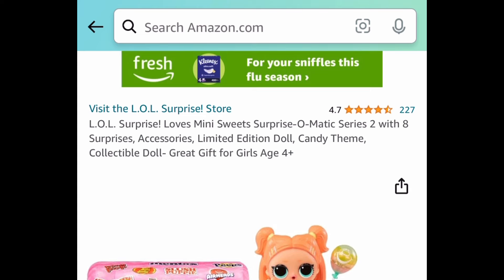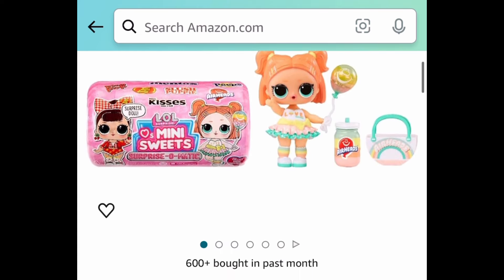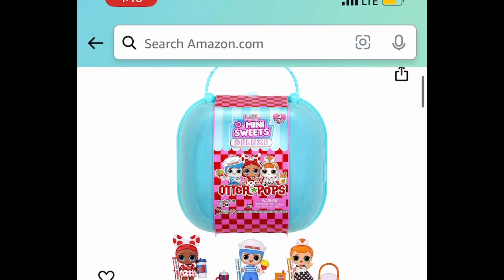Next we have this LOL Surprise Loves Mini Sweets Surprise-O-Matic Series 2 with eight surprises, for $7.53.